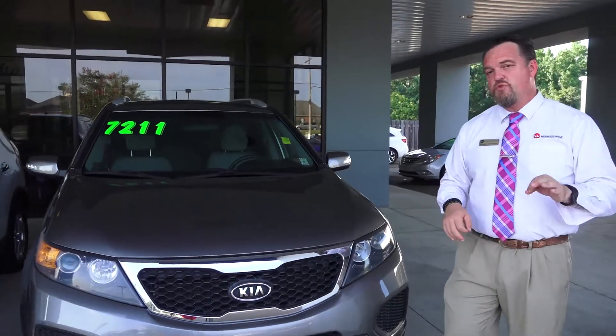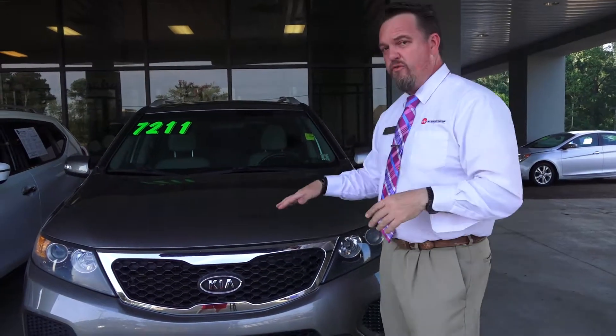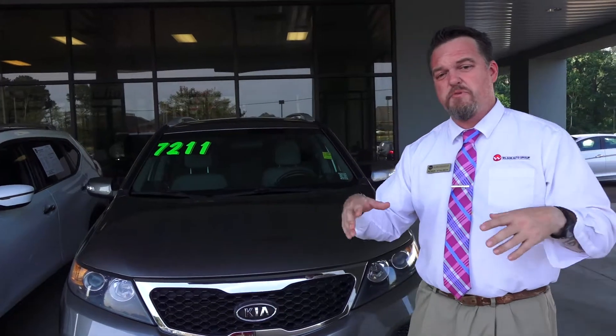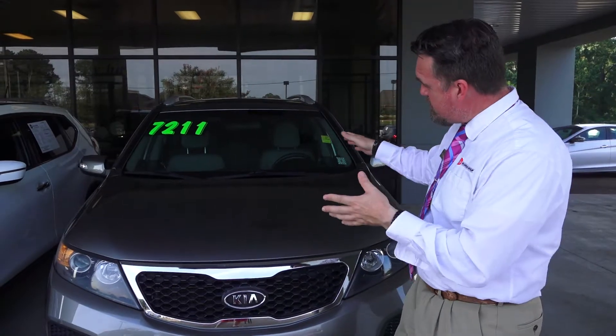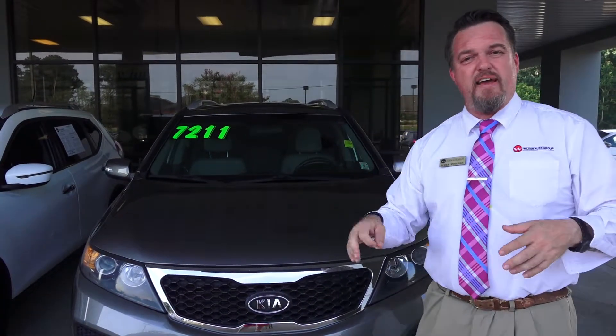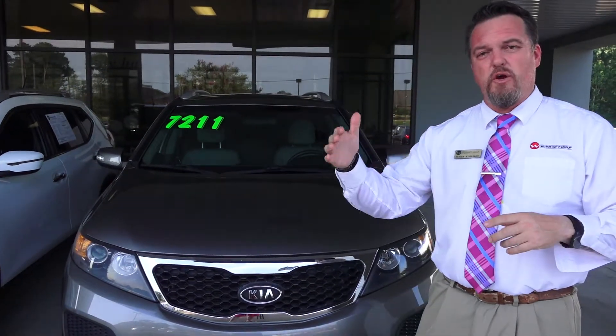It's a 2012 — customer bought it brand new over here. A little over 141,000 miles. Don't be scared of the miles. A lot of times people are looking for that budget car, just don't want to finance, but just pay cash for the vehicle. This is a perfect vehicle right over here. As long as you maintain it, it's a beautiful car — it was a local trade-in.